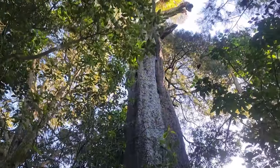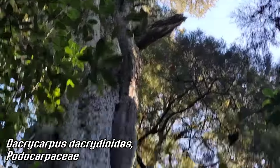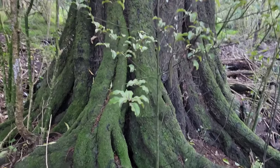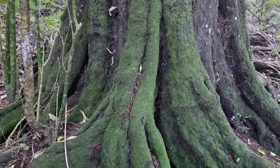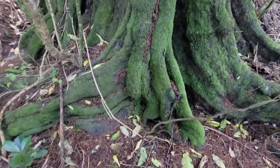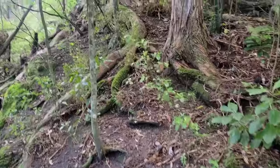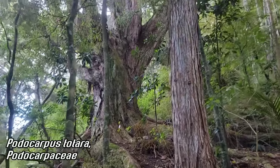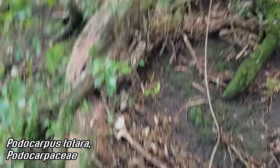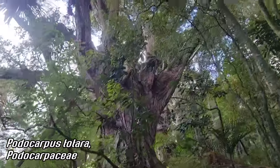Look at the Dacrocarpus dacrydioides — look at how big they are. Oh my god, you get all that Astelia up there. That thing's huge. They grow relatively slowly, medium pace, so this has got to be very old. Look at those roots. God, I love podocarps. Look at that totara — Jesus Christ, that's huge. This has got to be hundreds of years old at least.